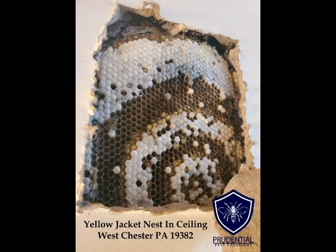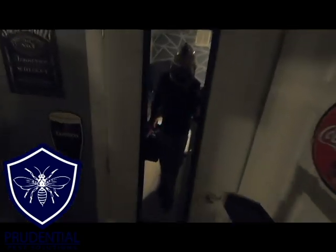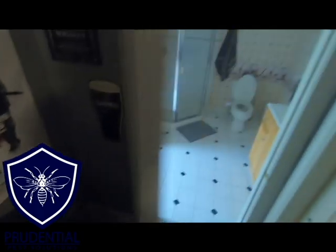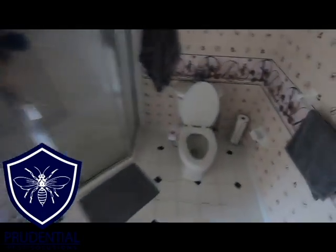This client called and they originally thought they had a wet spot in their third floor bathroom. What they discovered was the drywall was super wet, there was a little bit of staining on it, and they thought they just had a water leak and needed a roofer or a handyman out here. He pokes his finger through and lo and behold it's a yellow jacket nest.